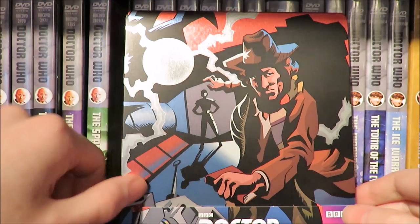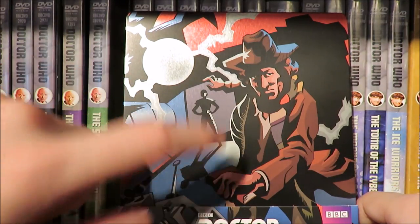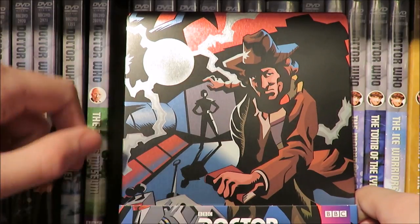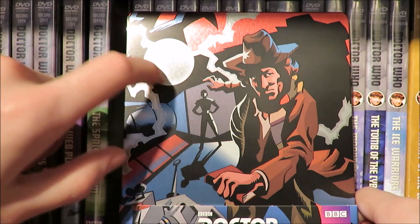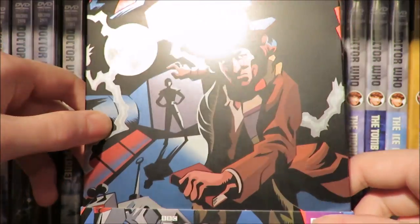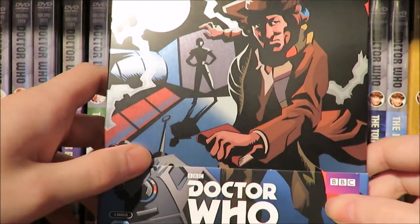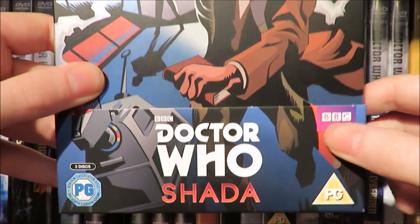Let's look at how this steelbook is presented. We have the 4th Doctor in a very nice little action shot in sort of animated form. We've got the main sort of culprit of the story — the book of Shada. We've got Skagra there in the shadows, and Skagra's little ball shooting off sort of energy. If you get it in the light, it looks like it is shooting off. Very nice — it's quite nice how the light reflects it.